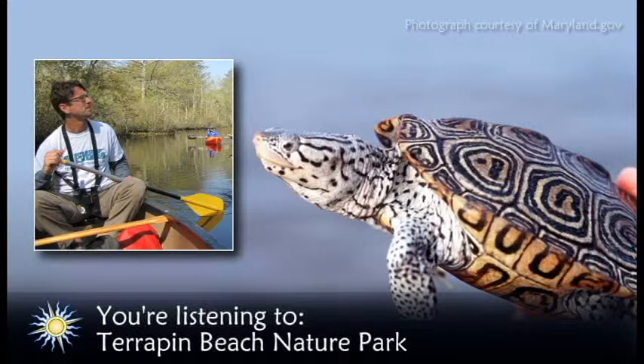Just north of the Chesapeake Bay Bridge on Kent Island, this 276-acre park features wonderful habitat diversity, including wildflower meadows, marshes, tidal ponds, forests, and sandy bay beaches. A three-mile oyster shell trail provides access for hikers with a gazebo, boardwalk, and observation blinds for spying on herons, egrets, and waterfowl in the shallow ponds. The trail leads you to a sandy beach with an incredible view of the bridge that connects Delmarva to the land west of the Chesapeake.